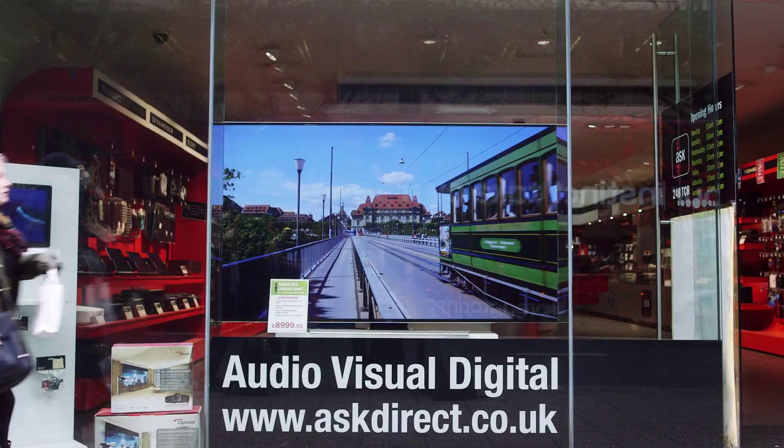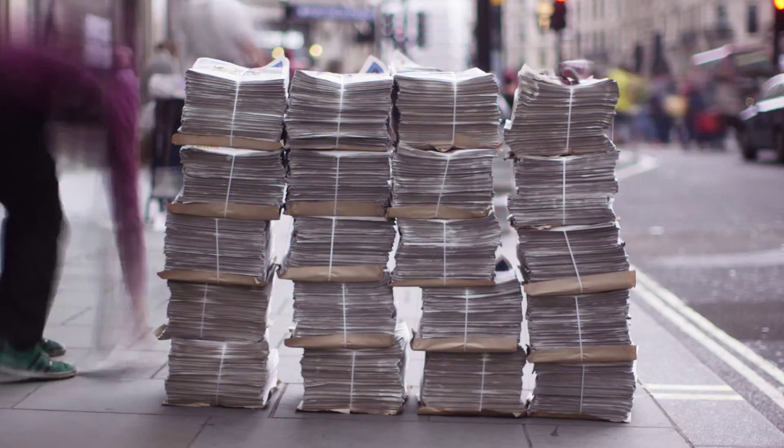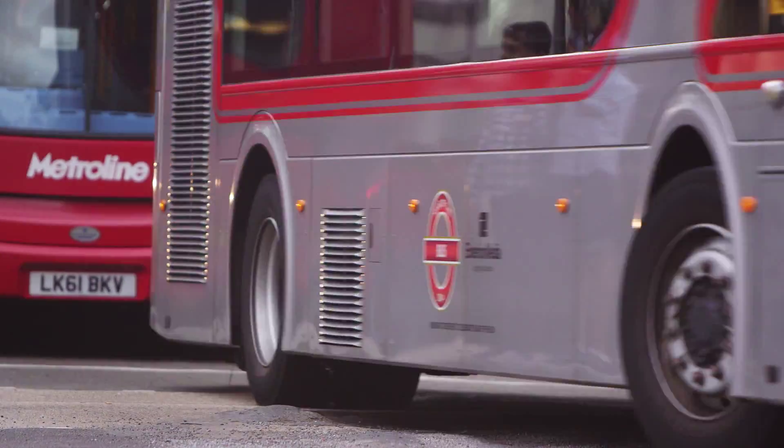Every single day we are surrounded by objects, by products and services that we may take for granted. What we might not realise is that these things often have an incredibly complex journey to reach us — a journey along their supply chain.